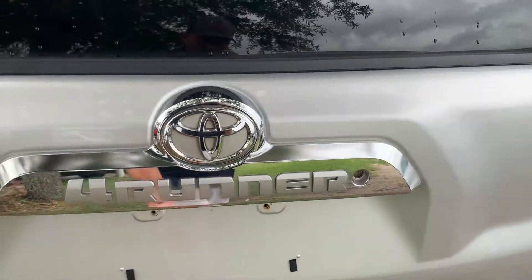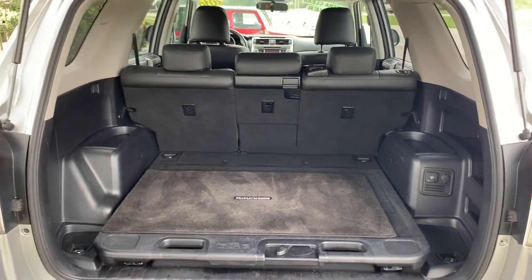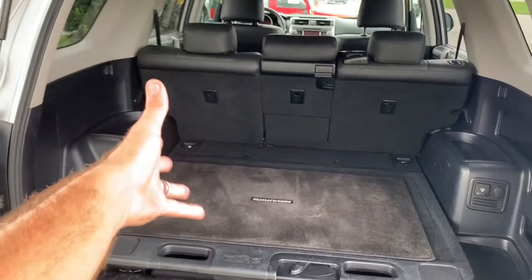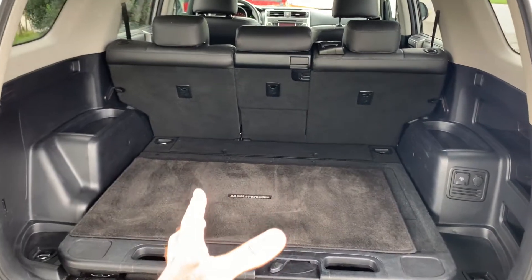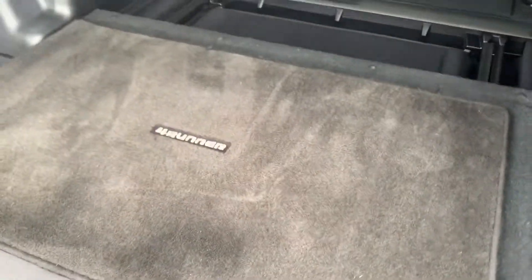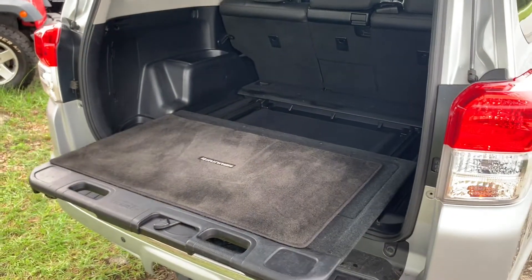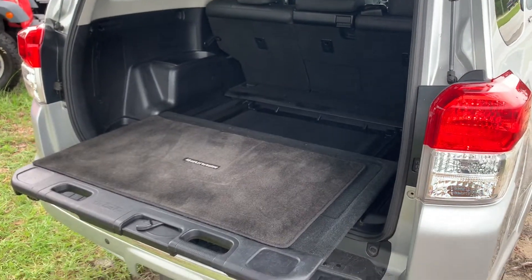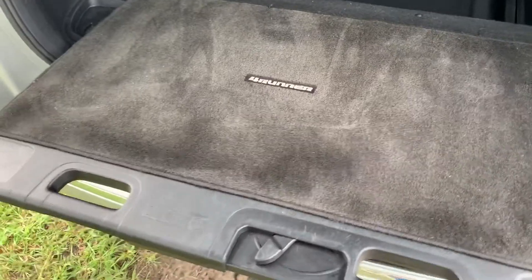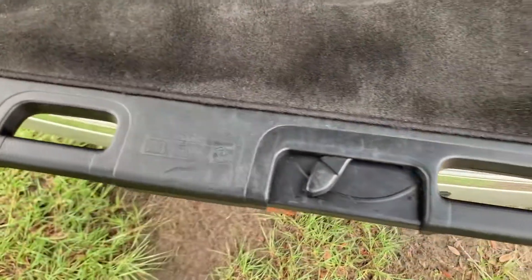It doesn't have a power tailgate, but there's plenty of storage space in the back of the 4Runner, which is always nice. Some of these did come with third row seating, but this one just has second row seating with plenty of storage in the back. I've always liked how this little feature pops out — if you're doing some camping or off-roading, you can pull it out and sit on it for a tailgate party or somewhere to relax. It says no more than 440 pounds or 200 kilograms on here.